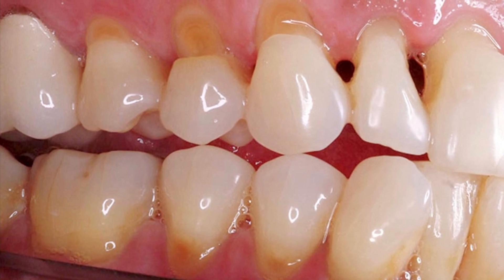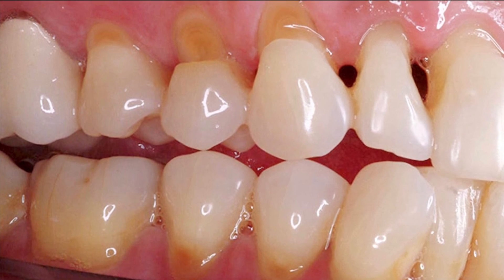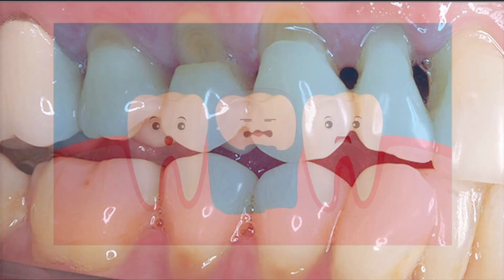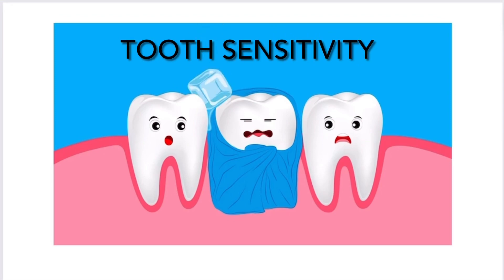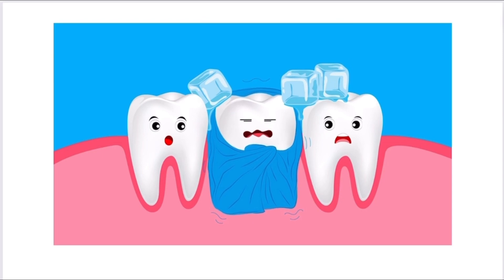These notches which you can see near the gum line are caused by hard tooth brushing. You might not see changes right now, but as you age your teeth will wear away. Another common symptom of hard tooth brushing is tooth sensitivity.